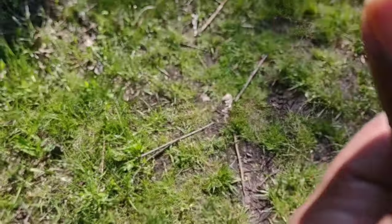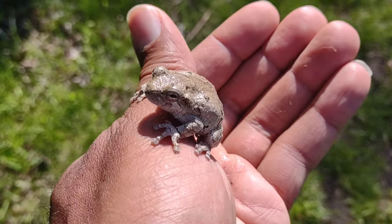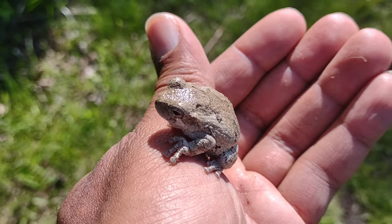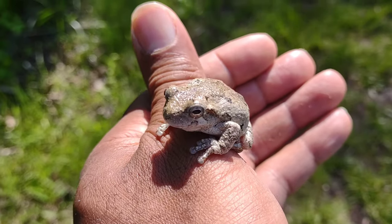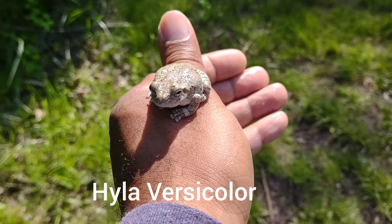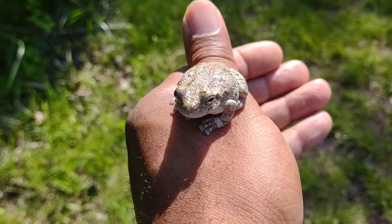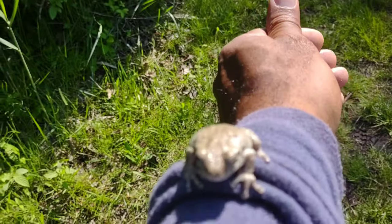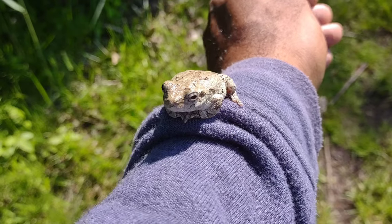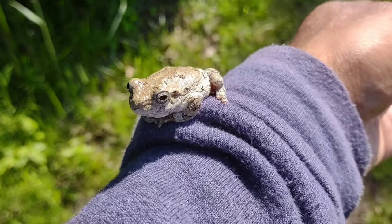I got it — stay still! Got a tree frog, there we go. I told you I heard these guys earlier. I managed to get one — Hyla versicolor. I found one in January, I have a video of it. I don't want him to jump off my hand, so I just want to film it real quick. I'll put him back in the tree where I found him.